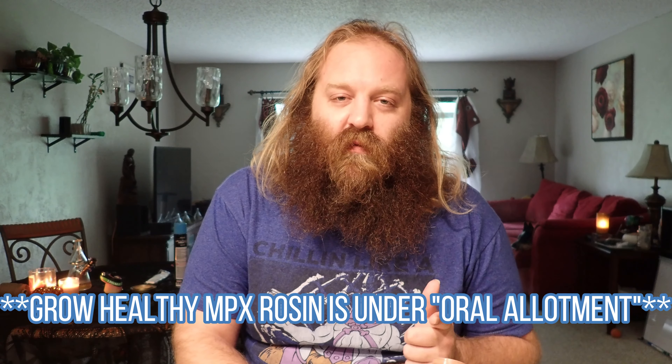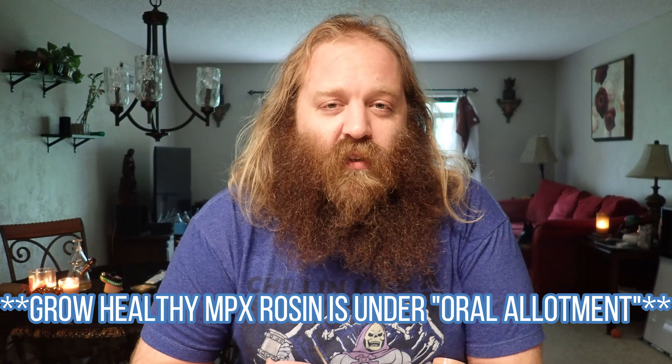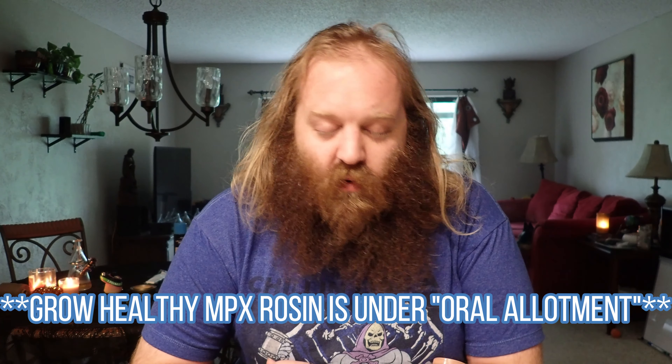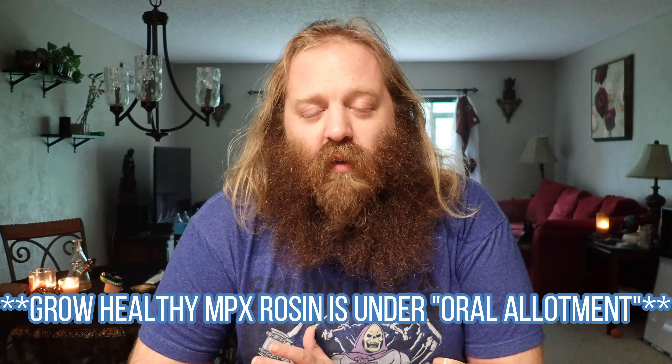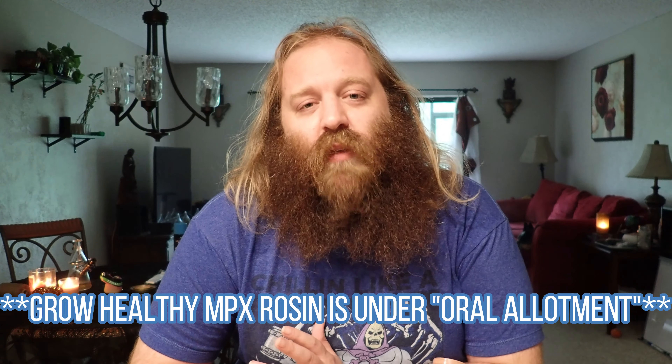The cool thing about the MPX from Grow Healthy is that they will sell you the live rosin under your oral allotment. So don't think that if your inhalation allotment is run out you should skip it — go on over and see if you can grab one, because they can put it under your oral allotment, and that is tremendous.